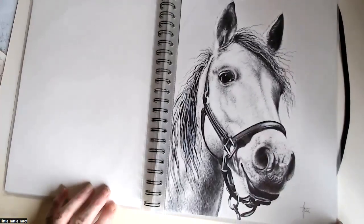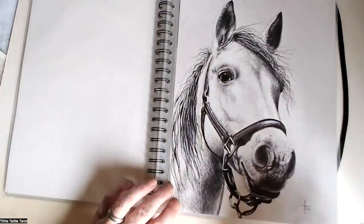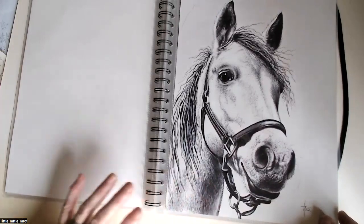Another horse — another one that caused me all kinds of trouble with the bridle. But yeah, I really enjoyed doing it. And the more that I do them, the more I get used to them. But even so, it's still a bit scary, all that leather.